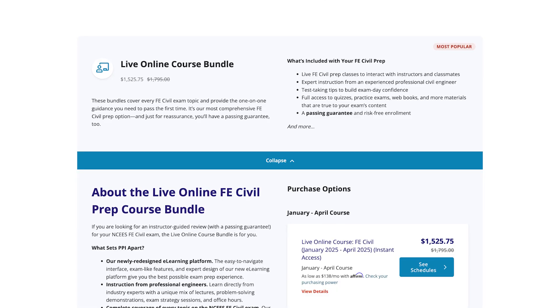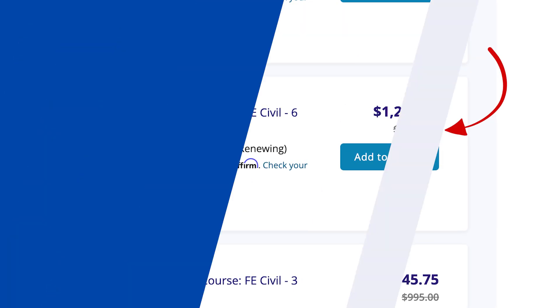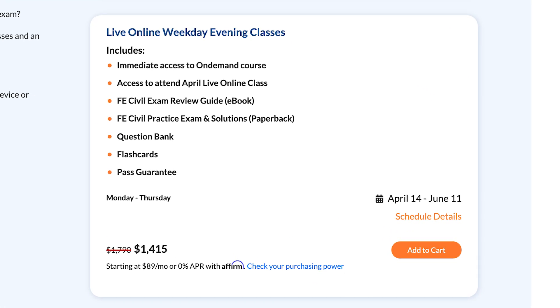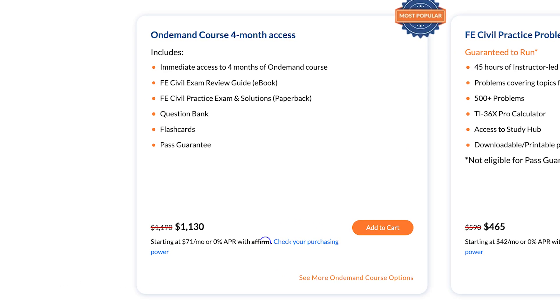On average, School of PE is cheaper than PPI to Pass. The PPI Live Online course costs around $1,800, and their on-demand package with six months of access is $1,500. In contrast, the School of PE Live Online courses typically cost around $1,500 — about $300 cheaper than PPI — and their on-demand course typically costs around $1,200, again about $300 cheaper than PPI's comparable package. So on average, School of PE is a better value from a pricing perspective.